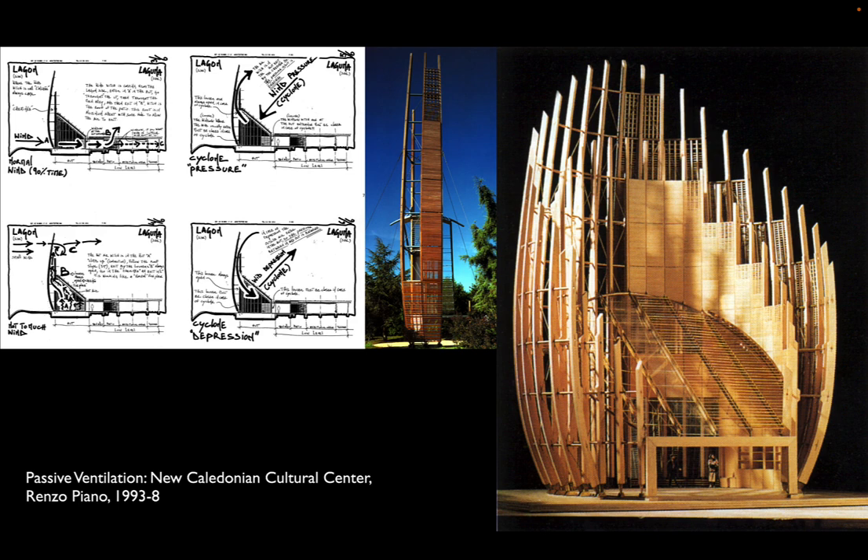The upper left shows Piano's sketches sent to the client by fax — a nice little time capsule. The building could be open or closed, using these wooden scoops to either pull wind in during light, breezy days or to shut the building down and protect it in cyclonic events. On the right, you see both a mock-up and a model showing Piano thinking about how to build these elements using local materials — local timber that could be harvested almost adjacent to the site, reducing the amount of shipping the project required.